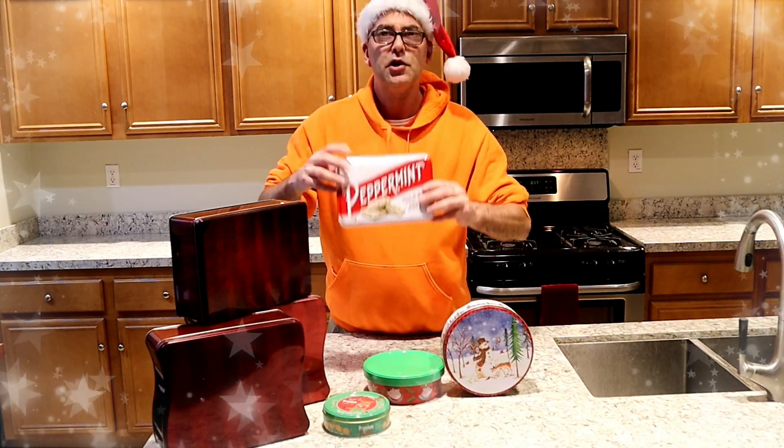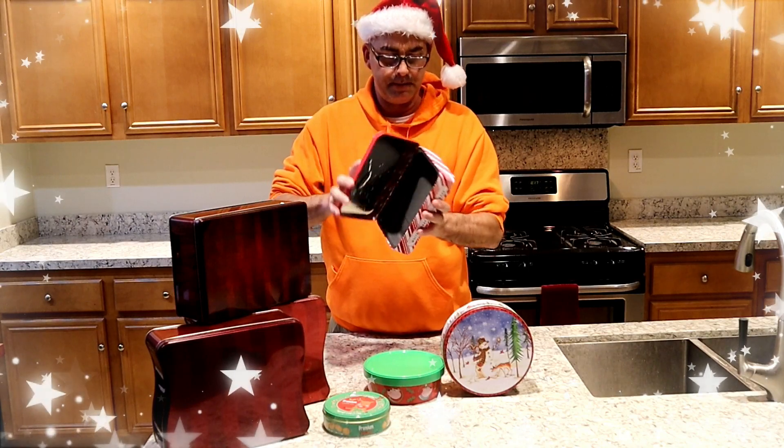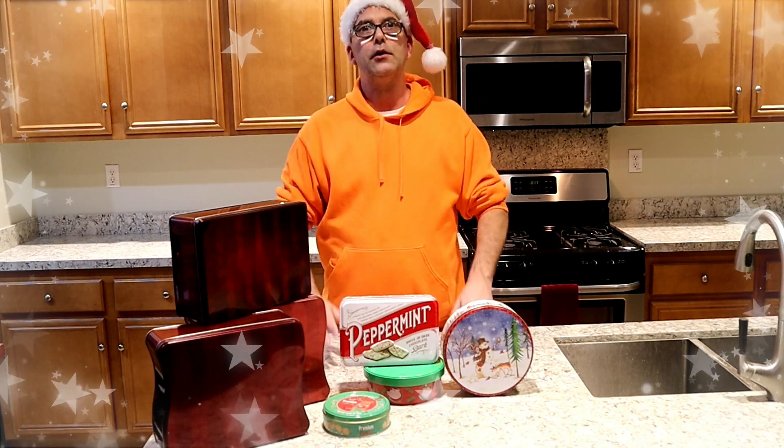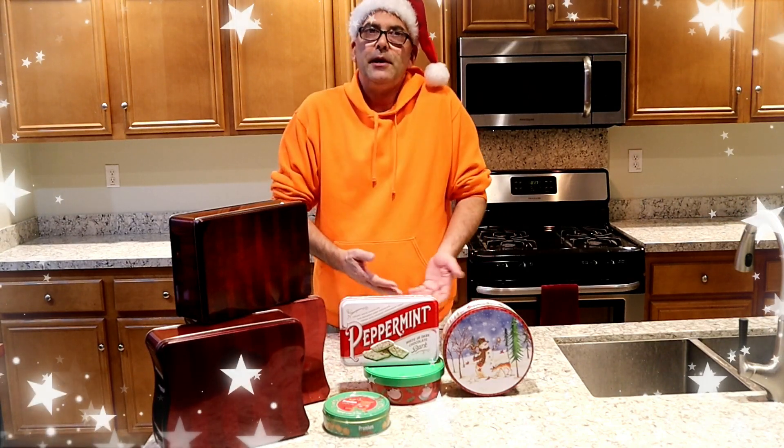Maybe somebody gifted you some chocolate in a nice little tin. Save these tins, collect them — don't throw them away. That way you don't have to buy them. Use them when you're baking your holiday candy and cookies. They make great tins to put your home-baked goods in to give away to co-workers, friends, neighbors, or maybe even the mailman.